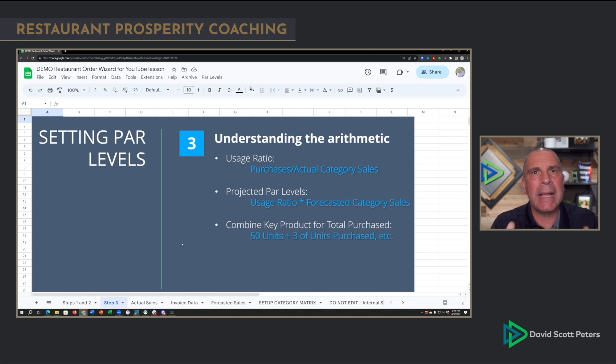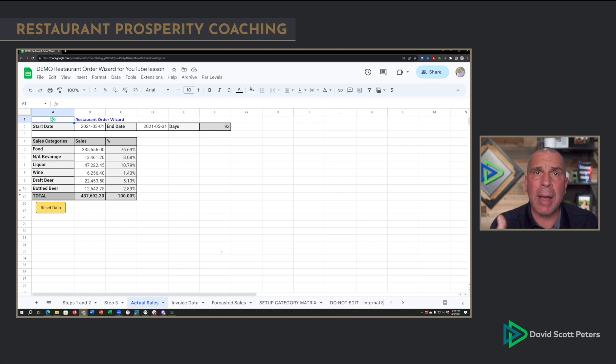So let's walk through it. First, we grab a date range and our gross sales before discounts, not including sales tax, for each one of our categories. In this case, food: $335,656 for this 92-day period. It doesn't matter if it's 30 days or 160 days — as long as the date range is set. I do this for each one of the categories, so I can use this for bottle beer, draft beer, wine, and so on. But we're focusing on food in this example.